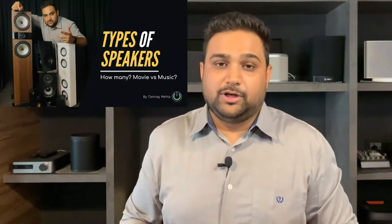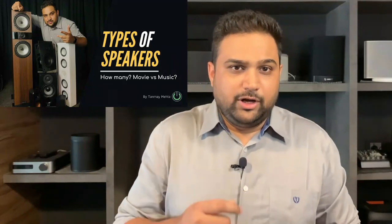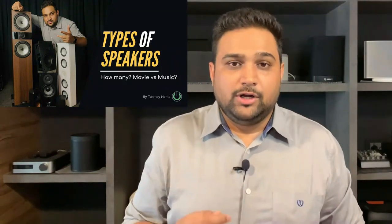As promised in our last video, where we discussed various types and categories of speakers, this video is like a part two, wherein I am going to help you decide on a particular speaker. When you are out in the market looking to buy a speaker, you come across so many brands you have never heard of and you don't know which brand is good.